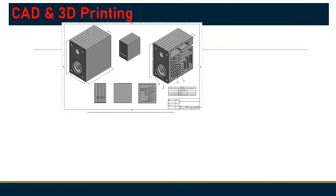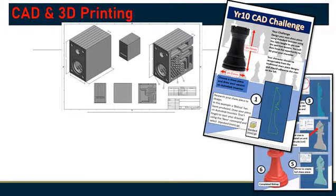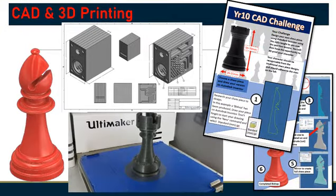CAD is an essential part of the course for Year 11. Initial projects introduce the basics and students experience the wide variety of CNC machines the school has to offer, including a suite of 3D printers.